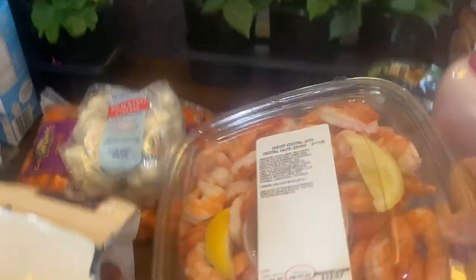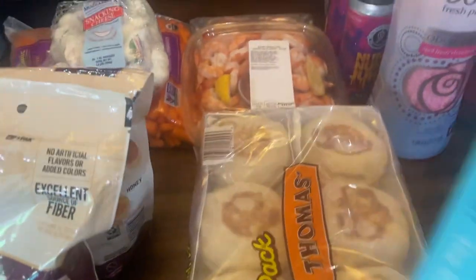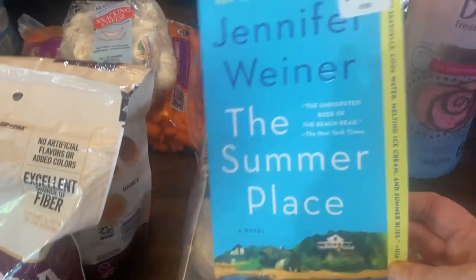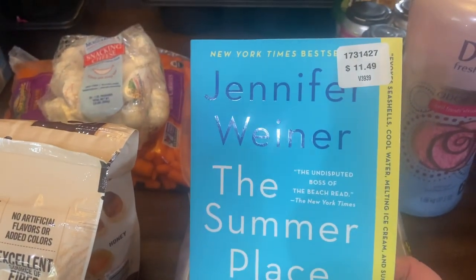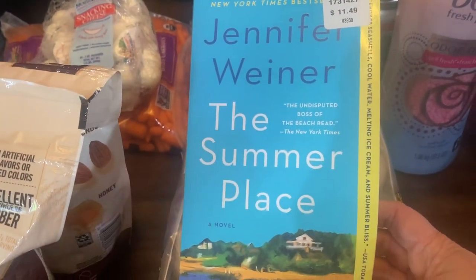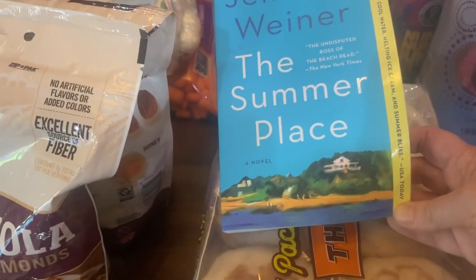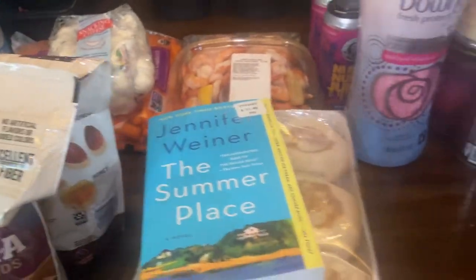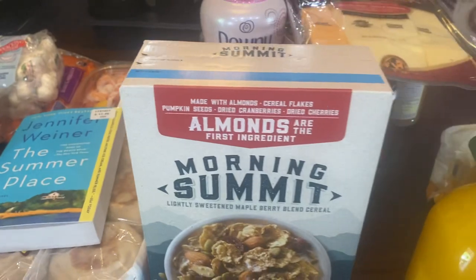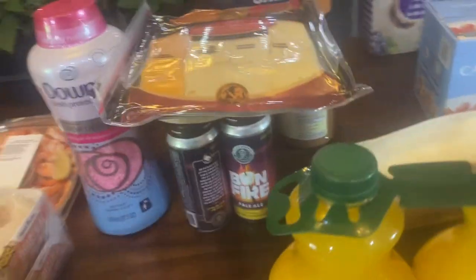Some more English muffins for breakfast sandwiches. I got this book by Jennifer Weiner — she's one of my favorite authors — called 'The Summer Place.' It's been out for a couple of years but I've never read it. The New York Times calls her the 'undisputed boss of the beach read.' I'm excited to read it for spring break or this summer.